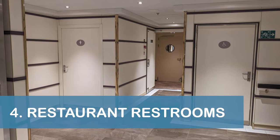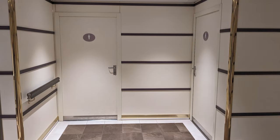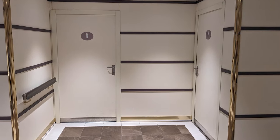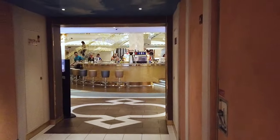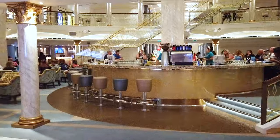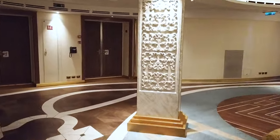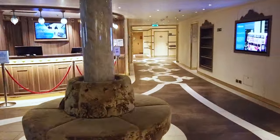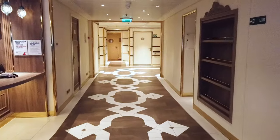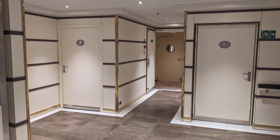Our next tip is to be aware that the restrooms for the Venezia's Marco Polo restaurant on Deck 3 midship are not located in an obvious spot. To access the restrooms, we had to exit through the restaurant's main entrance and then continue through the atrium along the port side, or left side, of the ship. After continuing past the Carnival Adventures excursion desk, we found the restrooms on our left.